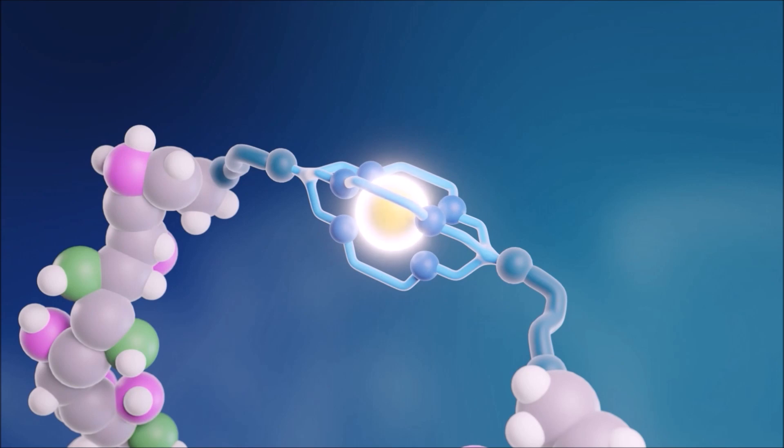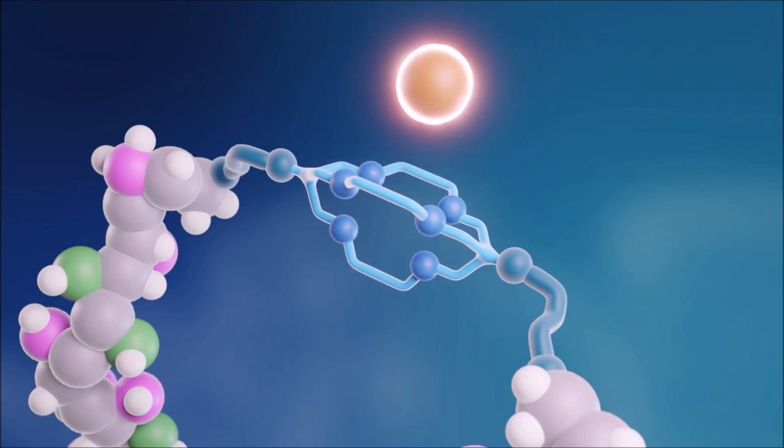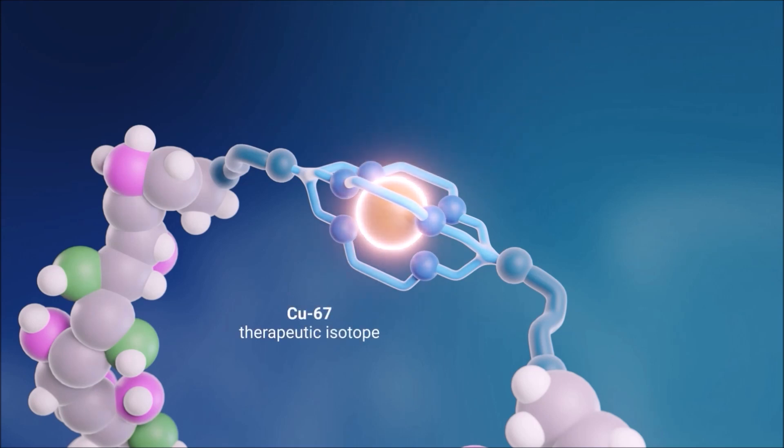So when we image a patient, it goes to the tumour and then under a PET camera it lights up. But the important part about our chelator is that we can use the perfect pairing of copper-67 for therapy. So in the one product, we have imaging with copper-64 and then therapy with copper-67.